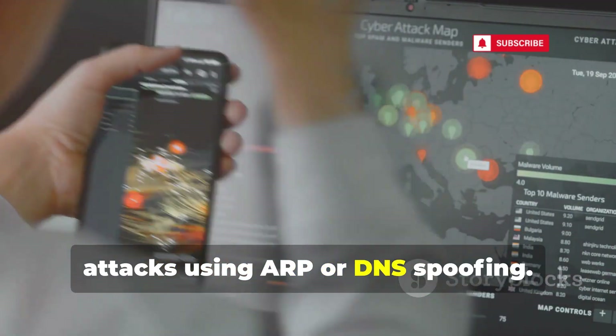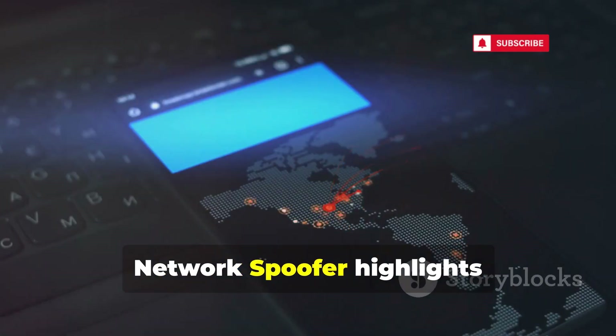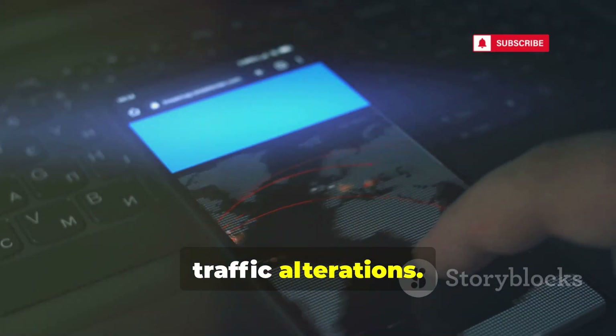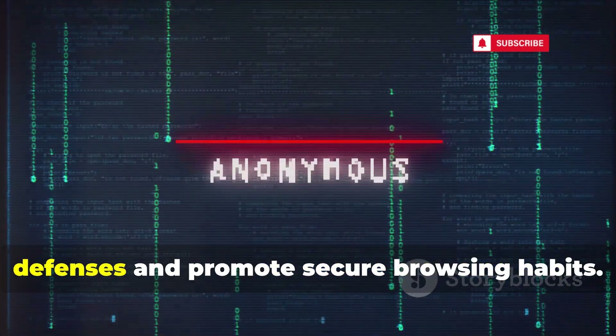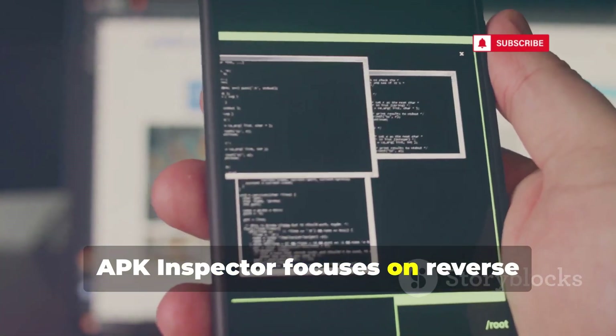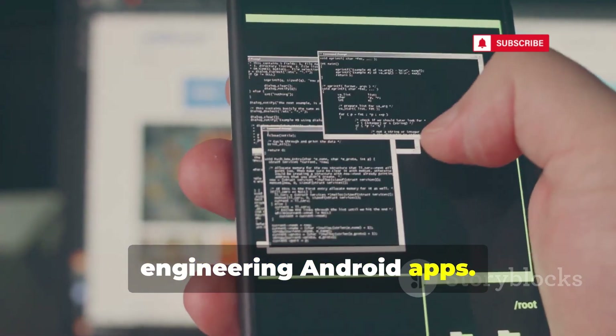Network Spoofer allows you to spoof websites on devices connected to the same network, demonstrating traffic manipulation attacks using ARP or DNS spoofing. Network Spoofer highlights vulnerabilities in local networks to traffic alterations. Understanding this helps implement defenses and promote secure browsing habits.